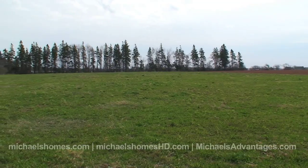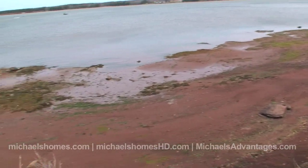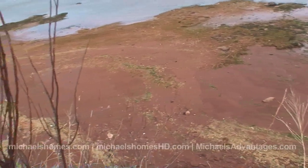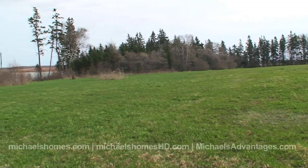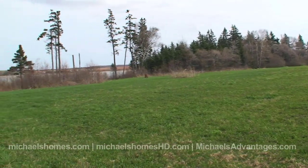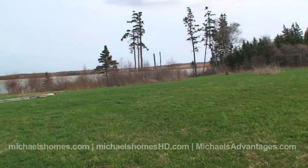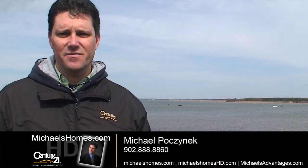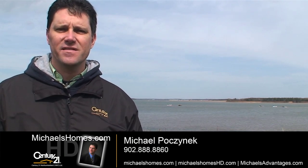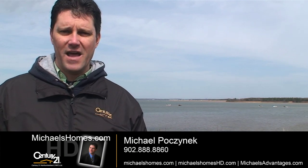So that's it. We'll do a quick pan to show you the beach. I just wanted to thank everyone sincerely for watching my videos, and thank you for making MichaelsHomesHD.com the number one source for high-definition real estate videos in Prince Edward Island. Make sure you subscribe to my YouTube channel and to my mailing list at MichaelsHomes.com. For up-to-the-second updates, join me on Facebook and Twitter. Thank you, and have a great day.